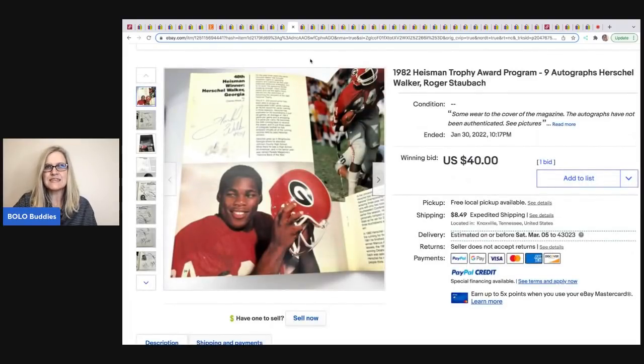The next item was sold by Franklin Hill Ventures. It's a 1982 Heisman Trophy Award program with nine autographs — including Herschel Walker. This sold on auction for $40 and he got it at an online auction for $2.